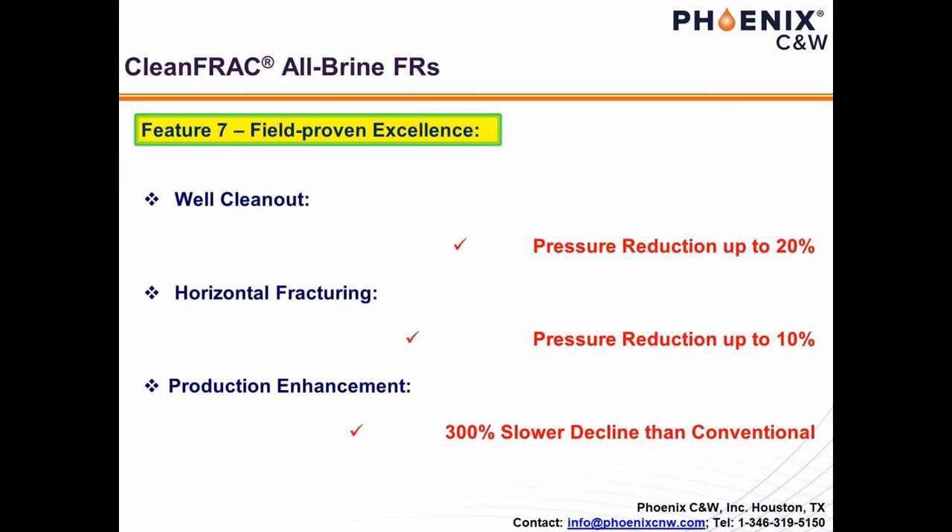We, Phoenix C&W, and the team behind it will strive our best for your every success. For more information, please visit our website at www.phoenixcnw.com or contact us directly by email or phone for a free consultation. Thank you.